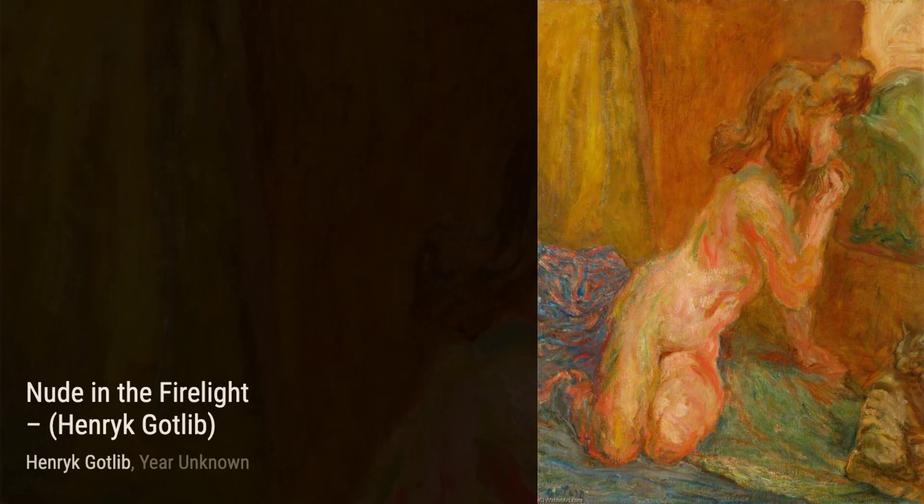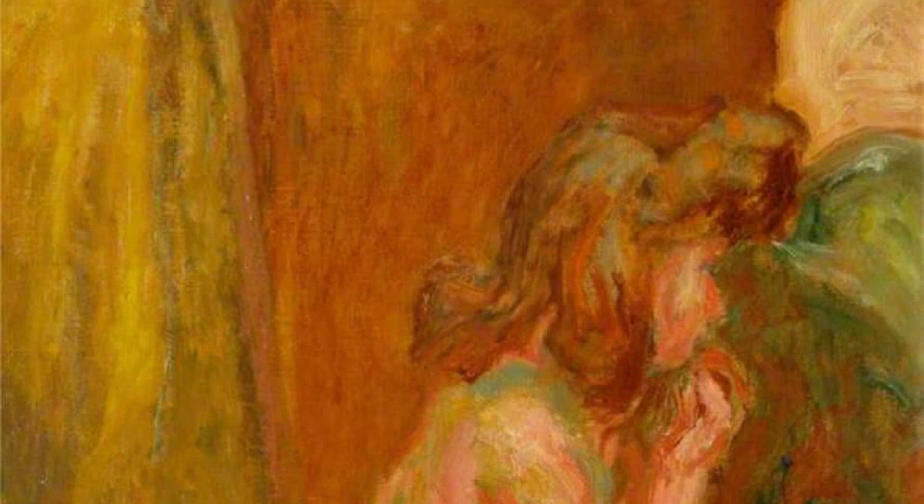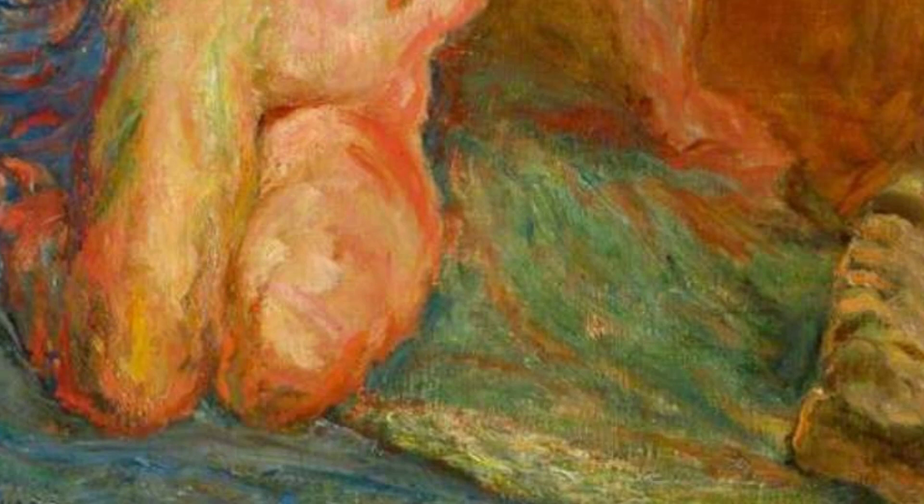Cornish Panorama transports us to the rugged beauty of the Cornish coast. Gottlieb's bold brushstrokes and vibrant colors capture the wildness and majesty of the landscape, leaving us in awe of its natural splendor.